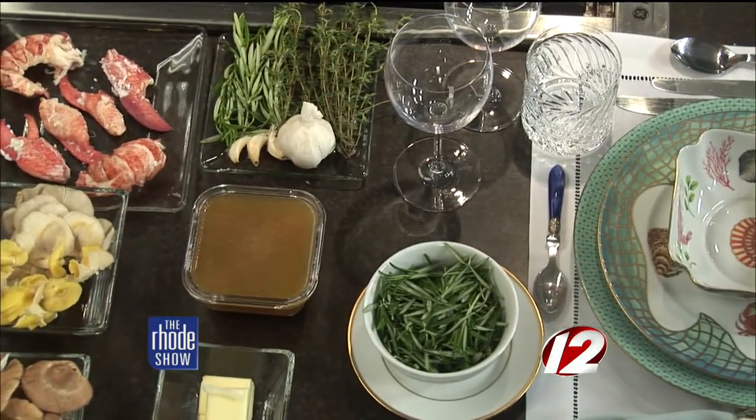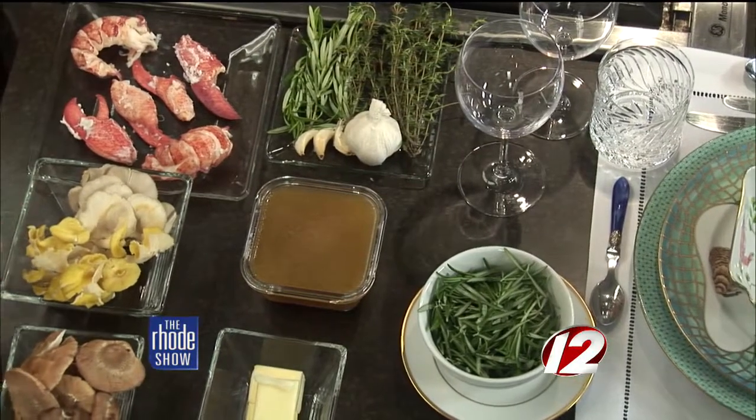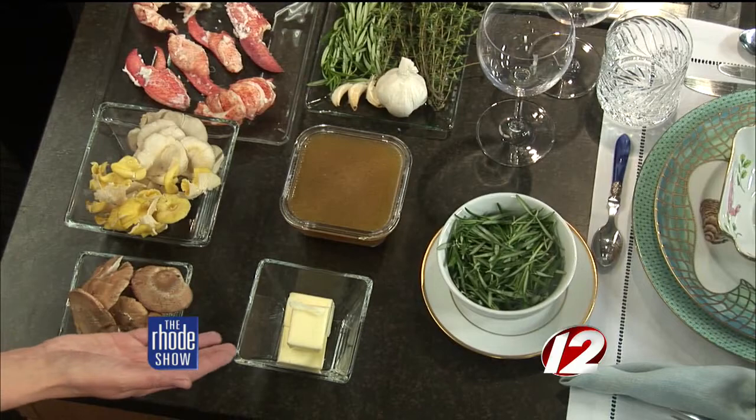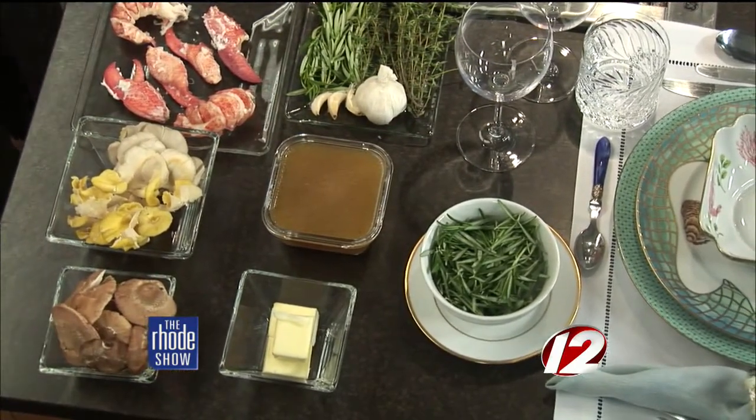We have blue and golden oyster mushrooms from the Rhode Island Mushroom Company, shiitakes from Farming Turtles, and our butter comes from some roti fresh milk. It's very local. And that is one of the themes of the culinary competitions — to give the chefs a mystery basket of local ingredients and see what they come up with.